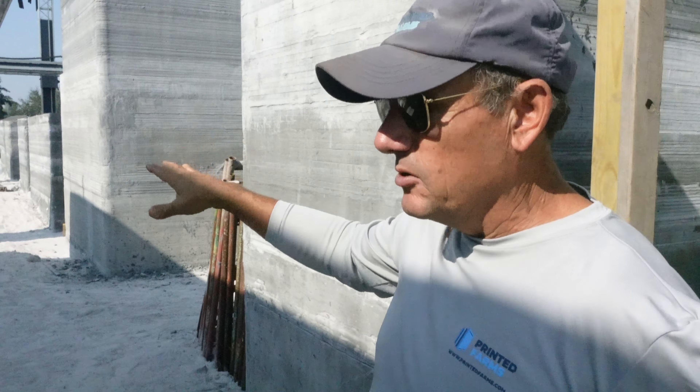How's it going, man? What are you working on right now? Trying to get the printer calibrated, set up, ready to go.